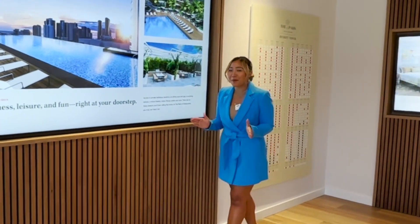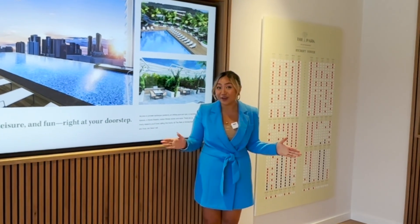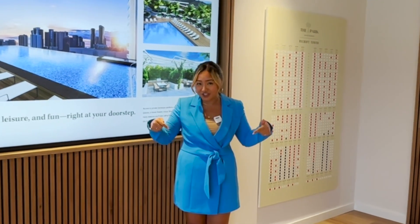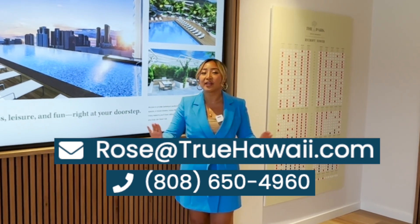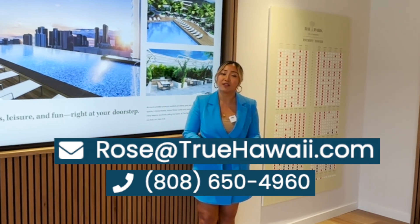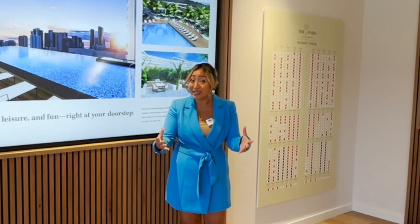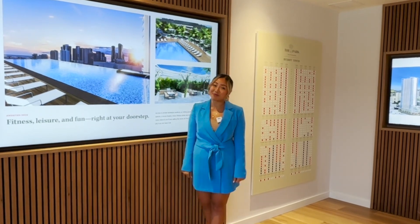So in this video, we learned about the Park on Keaumoku, which will be complete in the year of 2025. If you have more questions or any inquiry, make sure to reach out to me directly — my contact is right here. When it comes to new development, time is of the essence, so let's not wait around if you think this is going to be a great investment or residence for you and your family. Have a wonderful day, and I will see you in my next video.